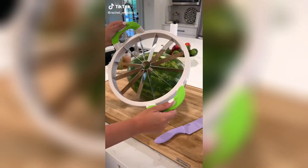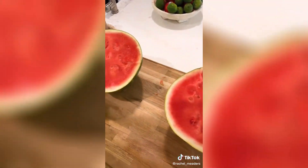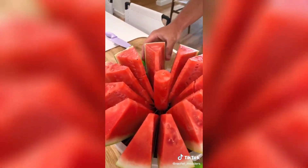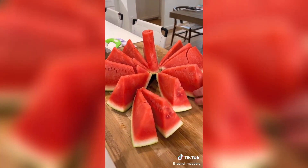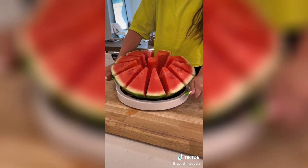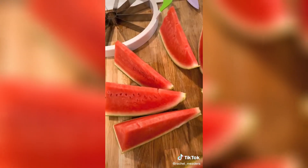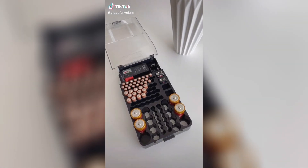I've seen people rave about this watermelon slicer but had to try it myself because it seemed way too good to be true. It's basically one of those mini apple slicers but for a huge watermelon, and it can slice the entire melon in one push without taking a ton of time or getting juice everywhere. I was worried it was going to be hard to press down, but it actually ended up being pretty easy. I highly recommend it.